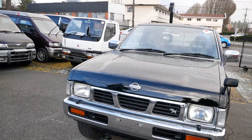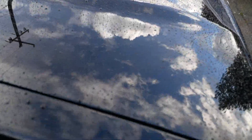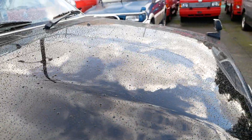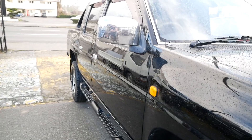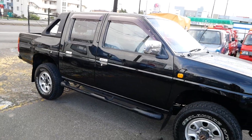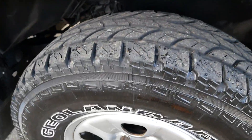This one is a beautiful black color. We just got it detailed and it looks amazing — the paint looks like new. It's a little wet right now but there are very few scratches or blemishes on the outside. It's got some Yokohama Geolander tires on it and those are in good shape.